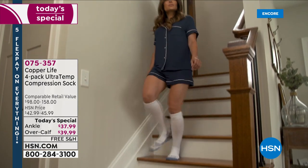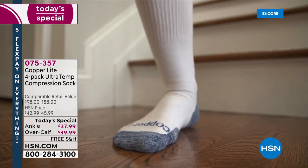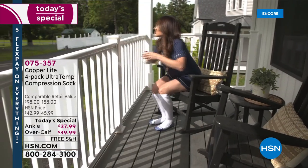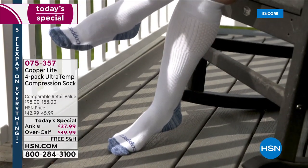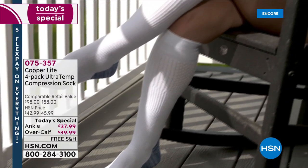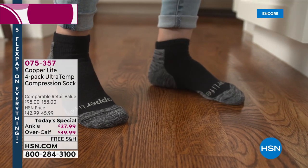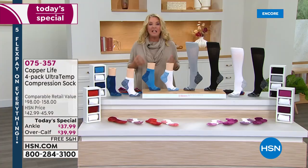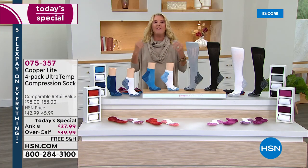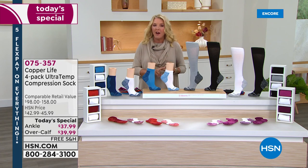When you hear the words 'compression socks,' what do you instantly think? They're ugly, ribby, they hurt your legs, they itch when you take them off, they're uncomfortable and hard to put on. There are so many negative things about compression socks — until Tommy Copper and Copper Life came around. They decided to take that category, which is really good for your health, and make it stylish and better than ever before.